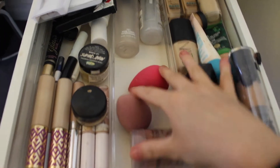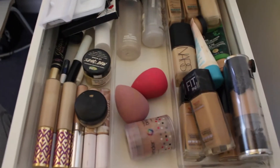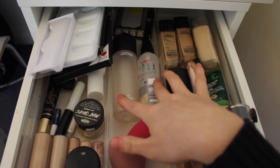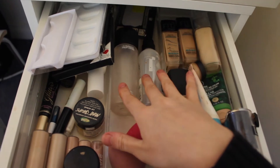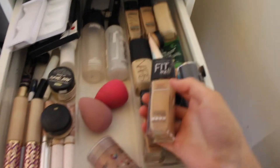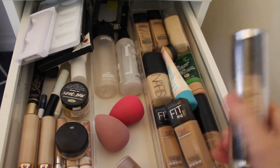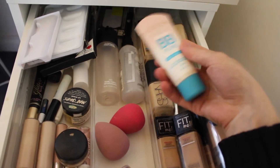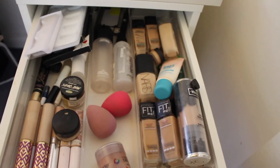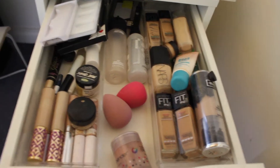Down here I've got my beauty blenders. I only use this one — the ones from Kmart aren't too bad but I love my little soft one from Sephora. I've also got some setting sprays — L'Oreal and Fix Plus. Over here I've got my foundations. I'm obsessed with Fit Me at the moment, so I've got quite a few in lighter shades. And then I've got NARS, Kat Von D, Stila, and some BB creams. I want to get a few more foundations but I'm not sure what brand I want yet.